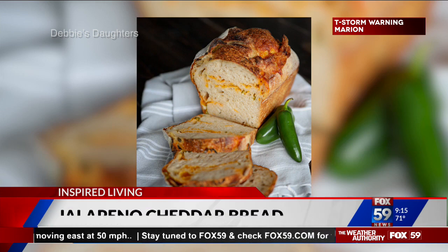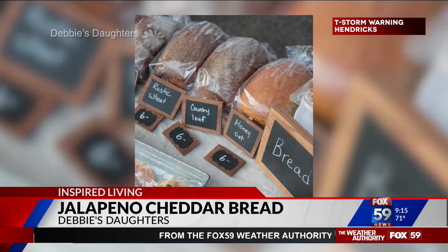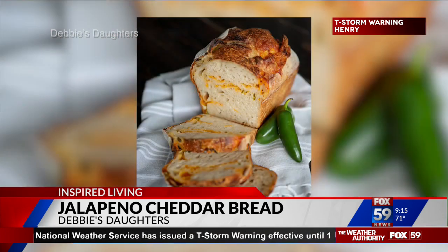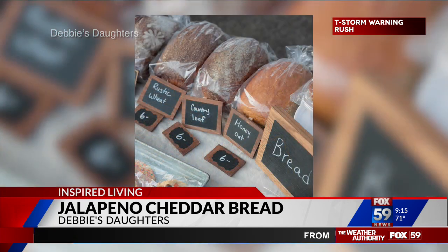The final find is jalapeno cheddar bread from Debbie's Daughters. They're at the Noblesville Farmers Market every Saturday through mid-October and also have their own bakery cafe in downtown Noblesville. Owned by Jessica Walls and her sisters — Debbie's daughters — the company makes small-batch, from-scratch breads ranging from $6 to $8 a loaf, in flavors like jalapeno cheddar, rustic wheat, and honey oat.